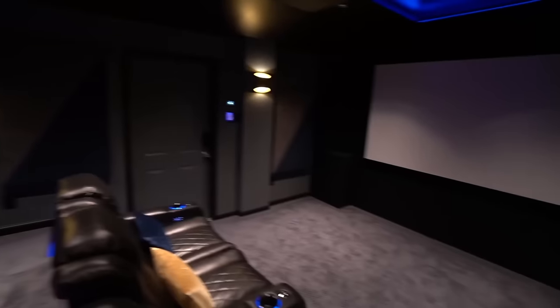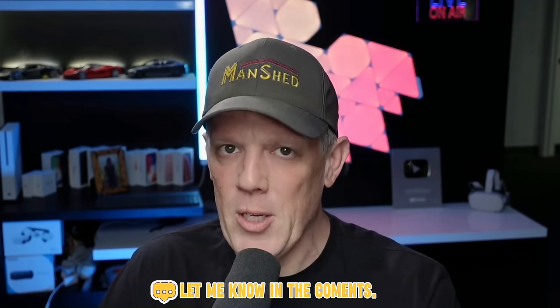I have been obsessed with laser TVs and UST projectors. I have a full-blown home theater that I built inside of a shed, but really wanted to bring the big screen feel to more parts of my house. I've been testing several UST projectors and laser TVs and even built a custom TV console for under the 100-inch ALR screen I put in our bedroom. If you want to see a full build video on that, let me know in the comments below.